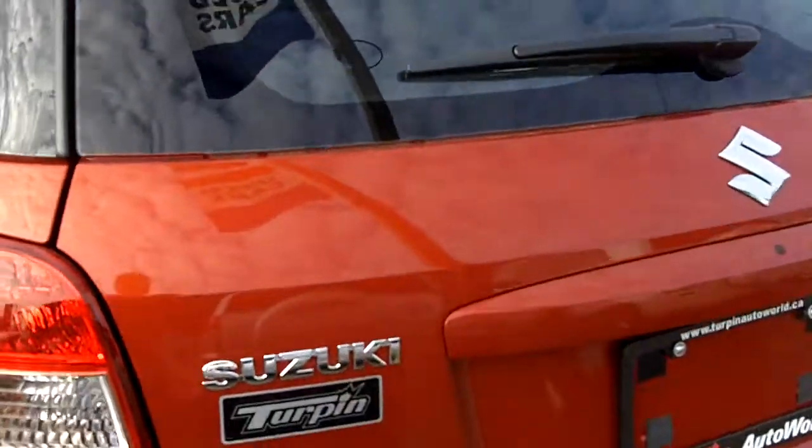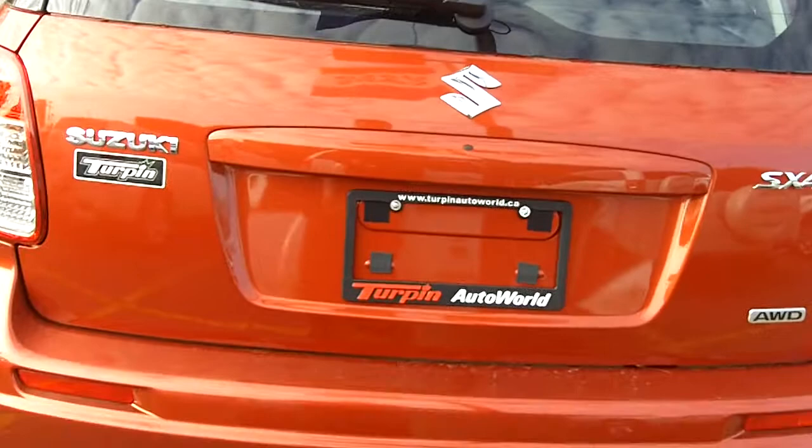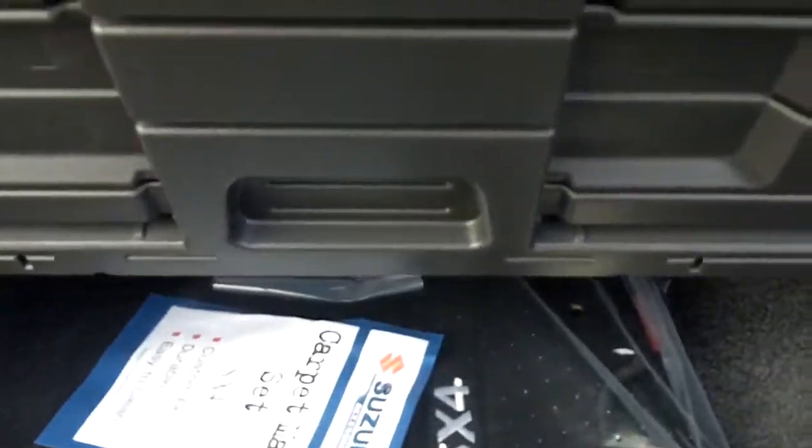Let's take a look at the back. Again, this is the Suzuki SX4, a JLX all-wheel drive model. Lots and lots of space, 60-40 split rear seats, and a little extra room underneath for storage capacity.